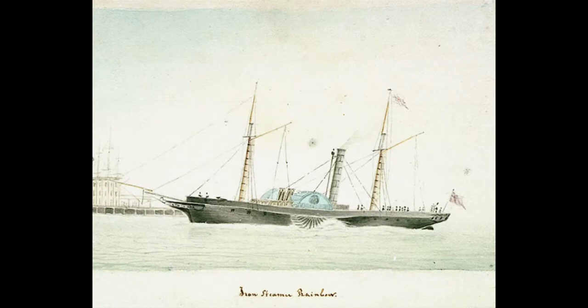Brunel had seen two small ships that set him thinking. The Rainbow was a small ship with an iron hull. Brunel realised that a ship made of iron would be much stronger and lighter than a ship made of wood. There is also a limit as to how big a wooden ship can be made, but an iron ship could be built as big as you wanted.